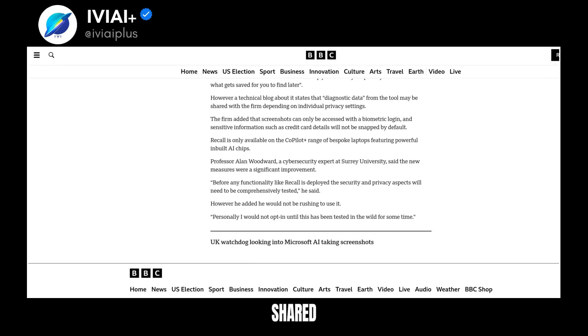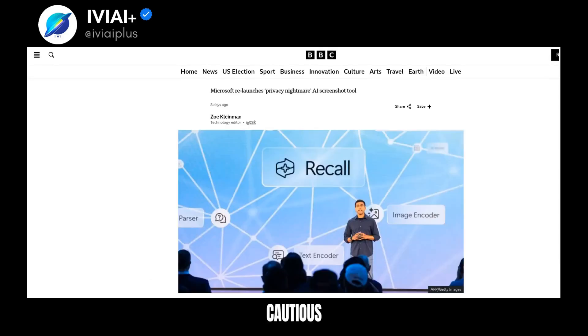However, some data may still be shared based on privacy settings. Recall is exclusive to Copilot Plus computers with powerful AI chips. Despite improvements, some experts remain cautious about using it.